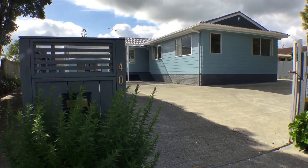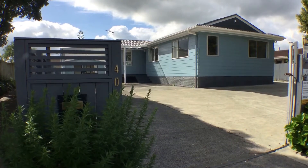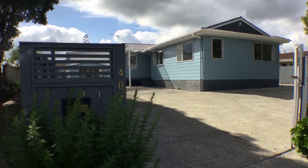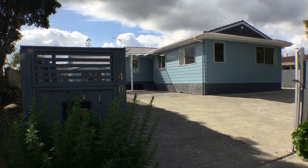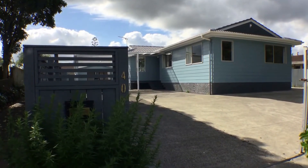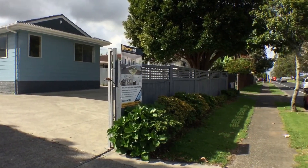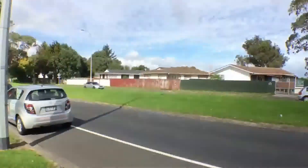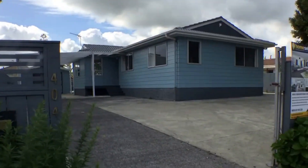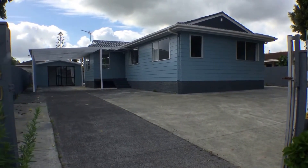Welcome to the video tour of 404 Roscommon Road, Main River. Today I'm going to introduce you to this freestanding three-bedroom, one-bathroom single-level family house. It also came with a converted utility room separate from the main house. The location is very convenient with simple and easy access to the motorway and a short drive to shops, cafes, and schools. The property has been fully renovated and has just been settled and purchased by the new owner.